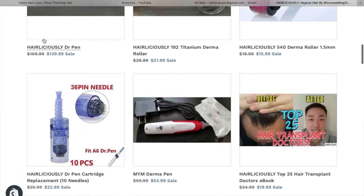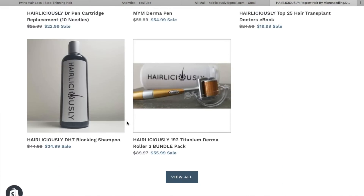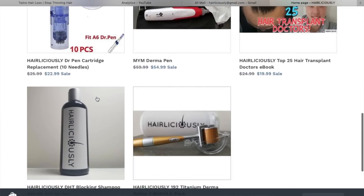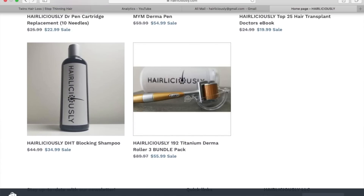If you guys are looking for a good DHT blocking shampoo, I actually just started launching my very own DHT blocking shampoo on my website Hairliciousy.com and it's up for sale. It contains many ingredients known to block DHT — we have ecklonia cava, saw palmetto, caffeine — and it also has vitamins and other supplements beneficial for hair. Please visit Hairliciousy.com. For those who've purchased it, thank you very much for your support. I will go ahead and start shipping them out tomorrow, so thank you for your patience.